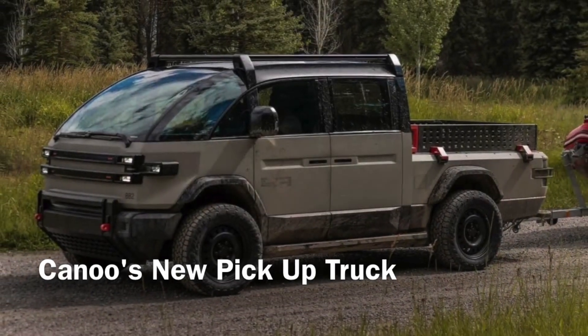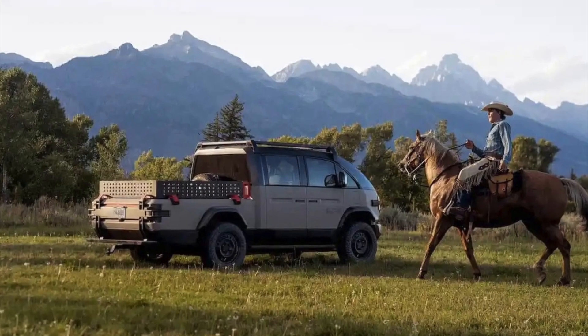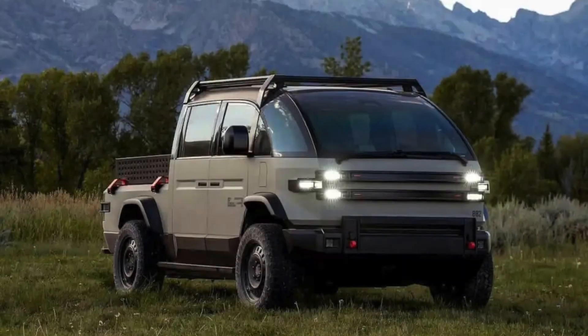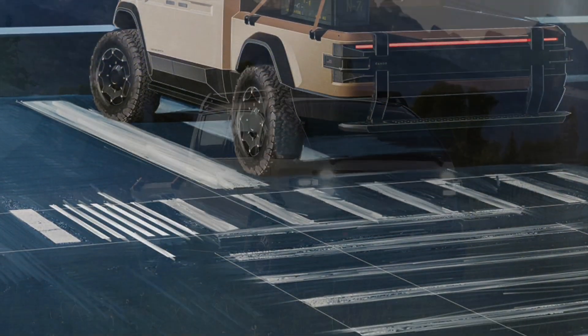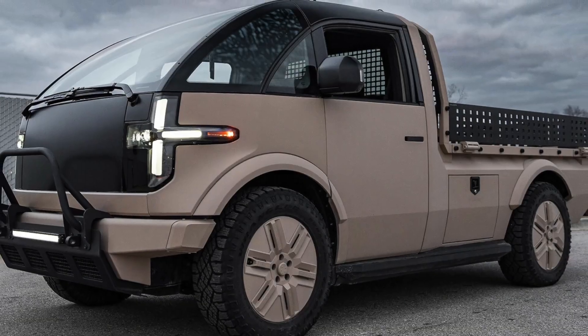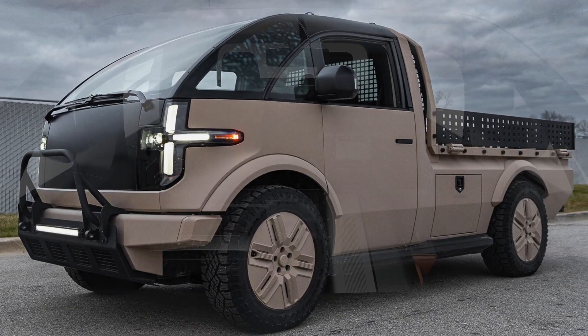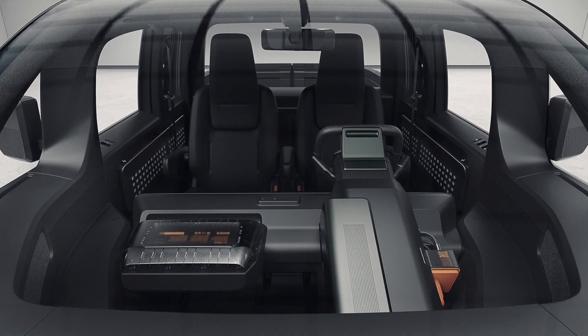We found out from a LinkedIn post that Canoo is showing off its new pickup truck variant of its Light Tactical Vehicle (LTV) at this year's NGA — US National Guard Association — General Conference and Exhibition, being held through today the 21st at the Reno Sparks Convention Center in Reno, Nevada.